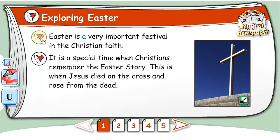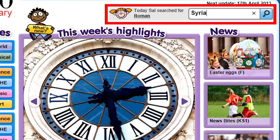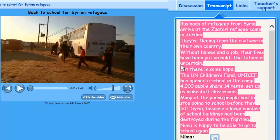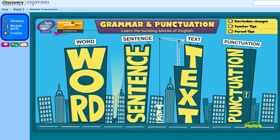Easter is a very important festival in the Christian faith. In the News section, transcripts of news reports can be used to support children with their reading. You could also print it out and use it as a reading text in conjunction with the video.